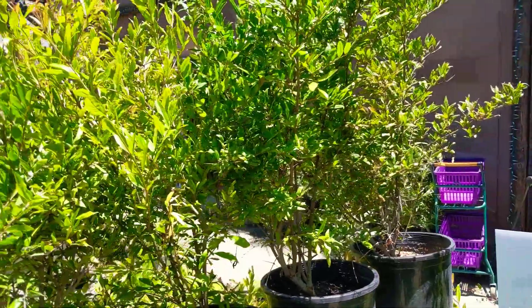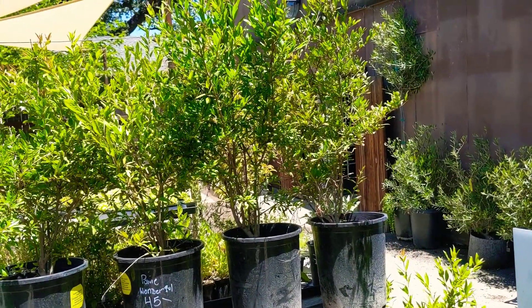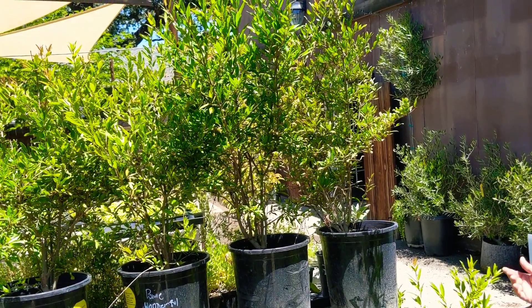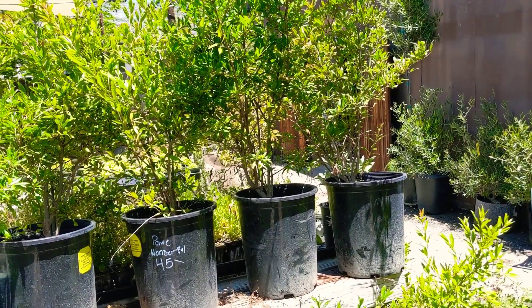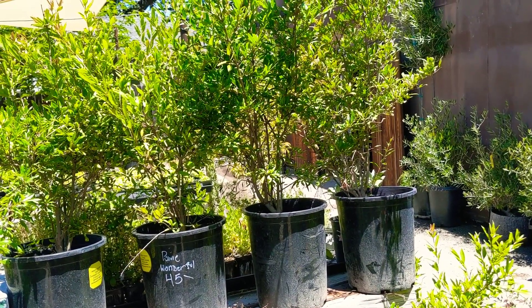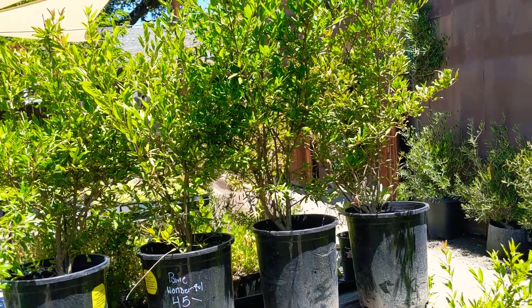Hey Melanie, what are these over here? These are wonderful pomegranates. They're in five gallons. They're old enough to produce for you this year as well. Pomegranates are beautiful - not only do they produce a beautiful red flower, they produce a ton of nectar for bees. They also produce an awesome fruit that is harvested in actually about October, November, when all the other fruit trees are done. And you can actually eat pomegranates right off the bush, too. If you get that first frost, it helps them split, which makes it a lot easier to harvest the fruit inside.